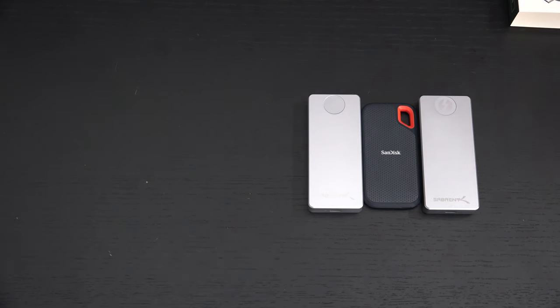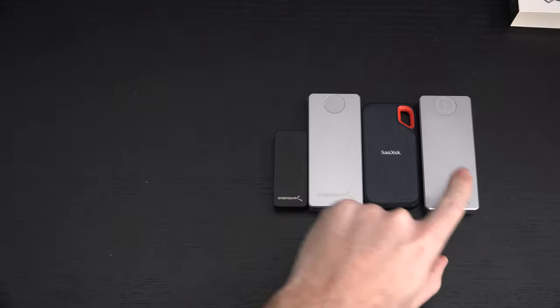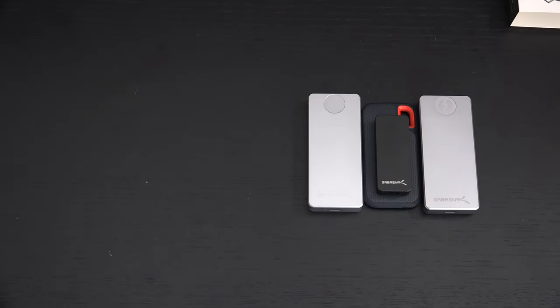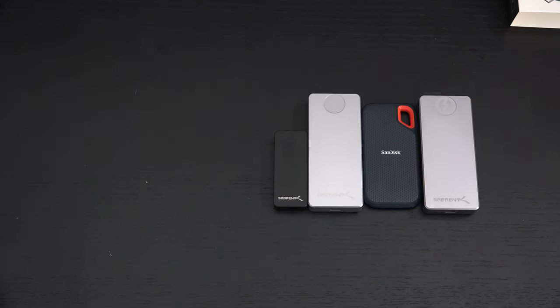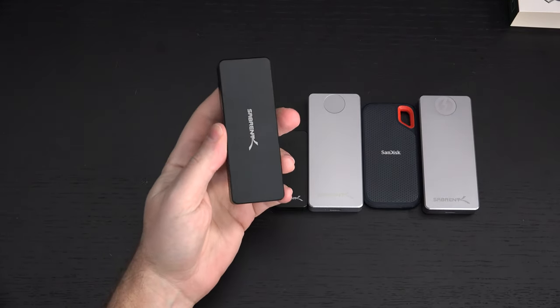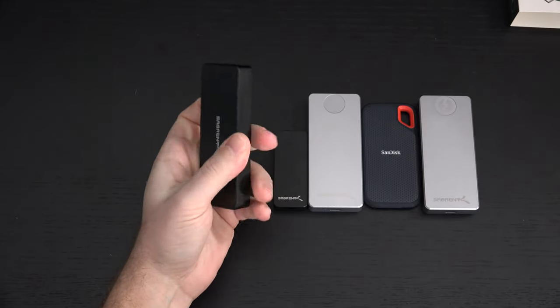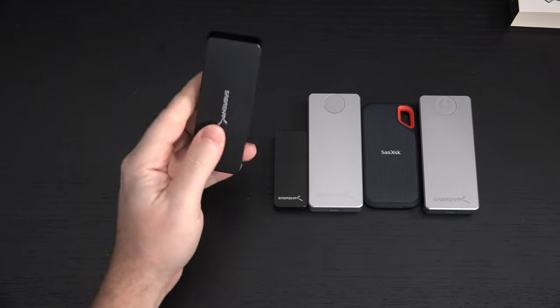No one else is spending any money on packaging, and I don't know why, because it's not a bad thing. Another drive I love of theirs — and I show this every time — is their tiny Nano, which doesn't have the performance of these larger drives but does match the performance of the SanDisk, and look at the size difference. I've also got the tool-less enclosure that I absolutely love — this is really the best plug-and-play, hot-swappable NVMe enclosure on the market. They're all big and beefy, but they can take a beating, and that's what's important.